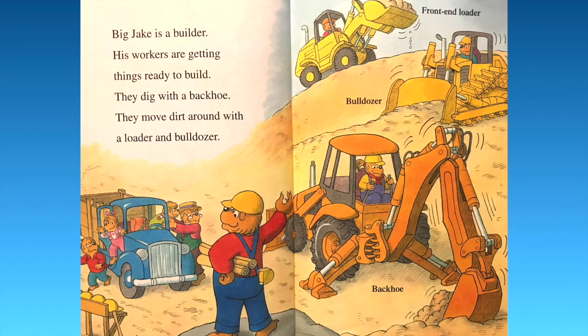Big Jake is a builder. His workers are getting things ready to build. They dig with a backhoe. They move dirt around with a loader and bulldozer. You can see the front end loader up top, then the bulldozer, and then the backhoe. Very cool.